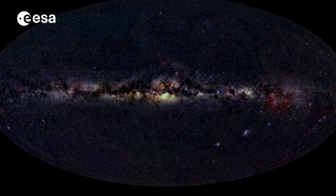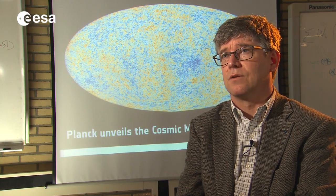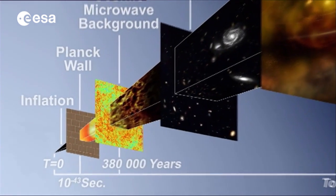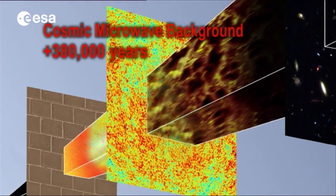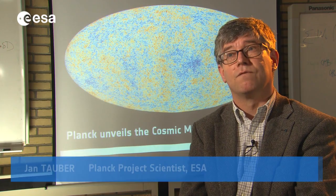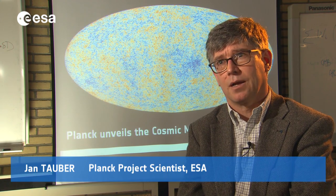The cosmic microwave background gives us a picture of the state of the universe 300,000 years after the Big Bang. Using a model to extrapolate, we can then move backwards in time to even earlier times than when that light was emitted, and we can infer what the phenomena around the time of the Big Bang were.